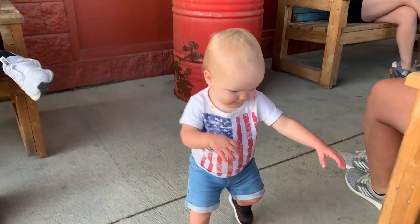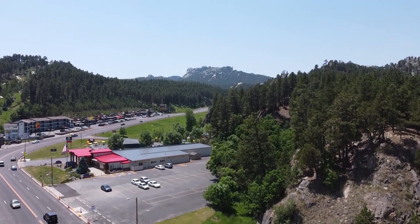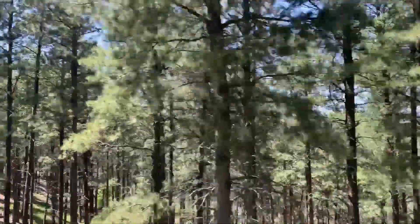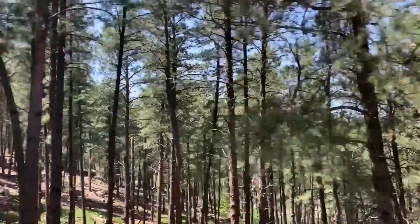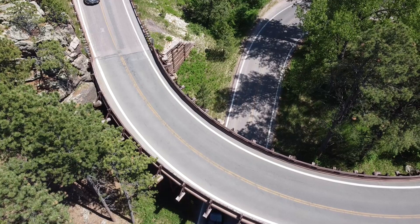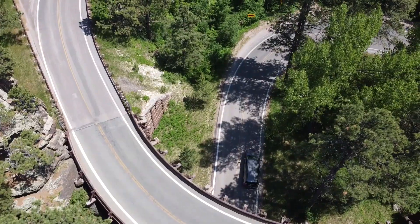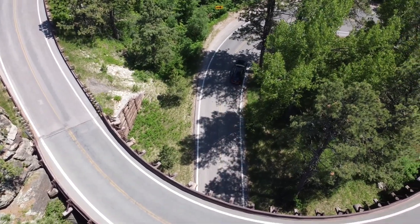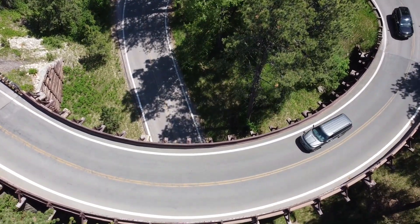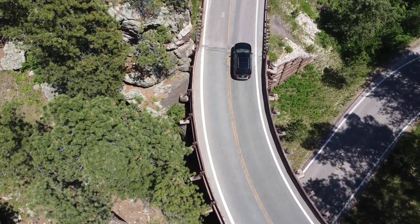After our morning at Mount Rushmore, we went into Keystone to grab some lunch. I forgot how many cool things there are to do there — we could have spent a week there and been so busy. It was very nostalgic. Then we took a little drive on the scenic route called Iron Mountain Road. It runs from Keystone, basically the start of Mount Rushmore, and goes into Custer State Park. They had all of these little pigtail bridges and lots of tunnels and just some really cool scenery to check out.